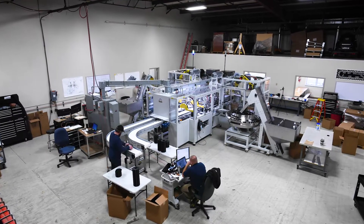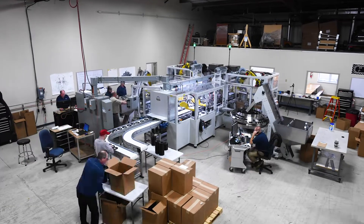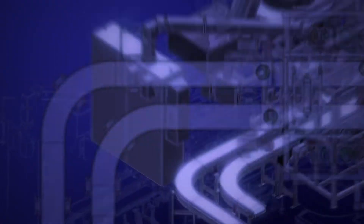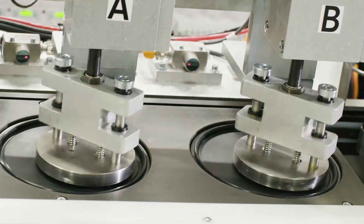Automation isn't the future of global manufacturing and packaging. It's the present, and it's evolving faster and faster every day. Taking a new idea from prototype to product requires more effort than ever before, especially when you need a completely custom manufacturing process.